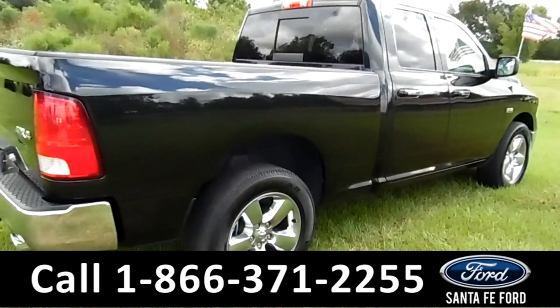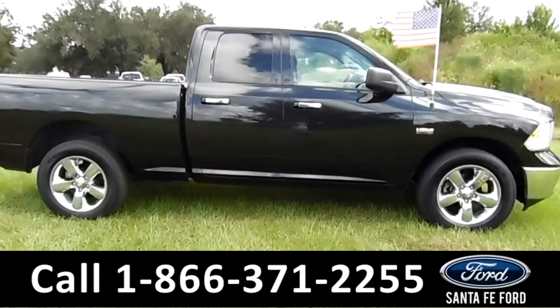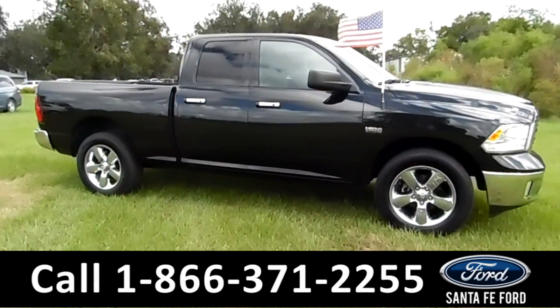This vehicle has basic warranty. For more information on this vehicle, please go to Santafeford.com to check out the Carfax as well.